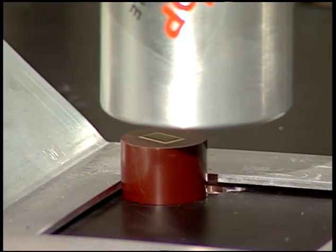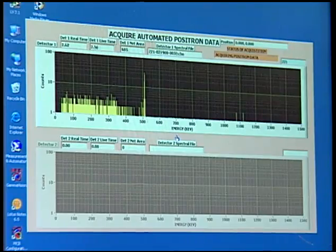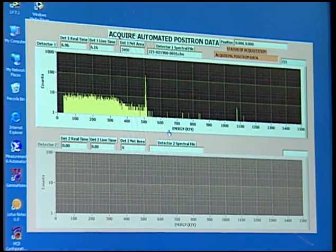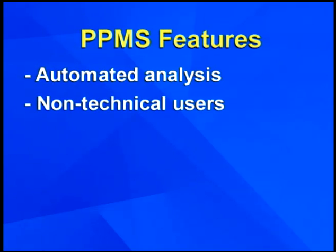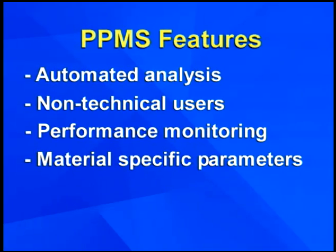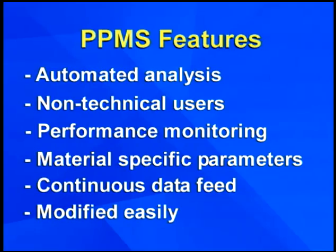An automated scanning system is used to profile the positron response at various locations in the material to evaluate homogeneity and the development of multiple phases or inclusions during the process. Features of the system include fully automated data acquisition and analysis, suitable for non-physics or non-technical users, system performance monitoring with control charts, material-specific preset parametric analysis variables, continuous data acquisition analysis mode, and easily modifiable for continuous QA applications.